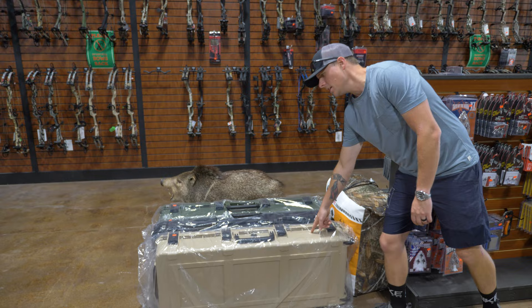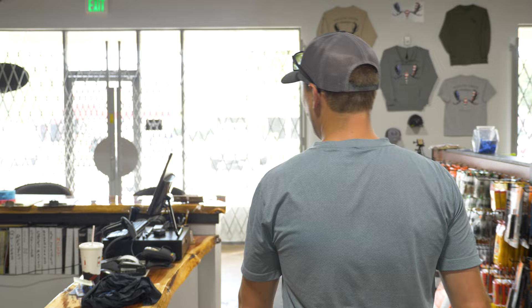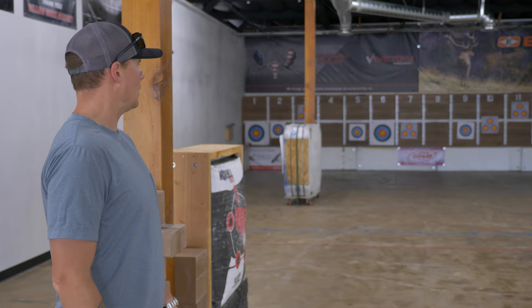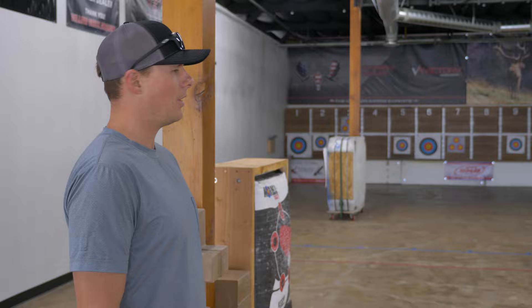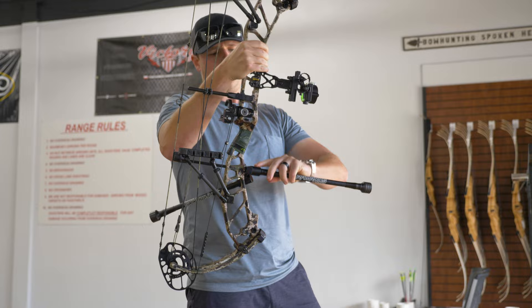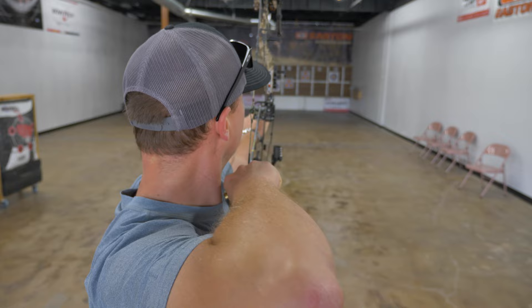Now that we've covered everything you need to get started — your bow, case, targets, and arrows — the next thing to do is go have fun shooting. Find a range nearby where you have a controlled environment to take a bunch of shots and really start to dial your sights in. Make sure your peep is adjusted correctly and get everything set up perfectly just for you, because this is a very specific sport where everything is dialed into the individual. Your peep height won't be the same as your buddy's, and your draw length won't be the same as your wife's. If you need adjustments, I recommend taking it back to a bow shop.